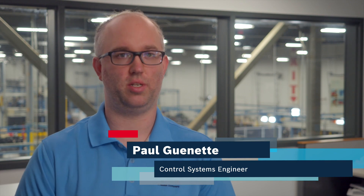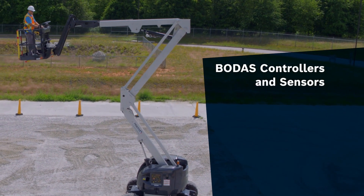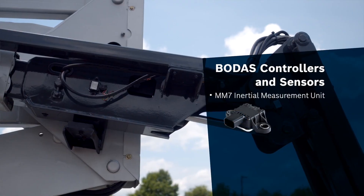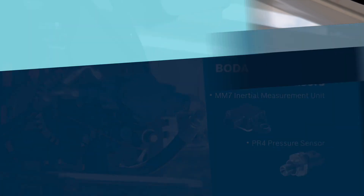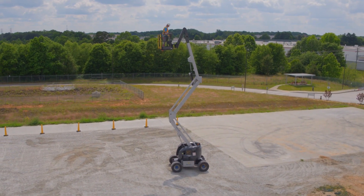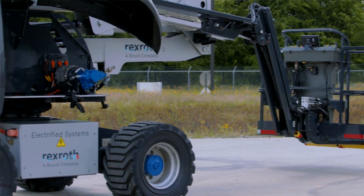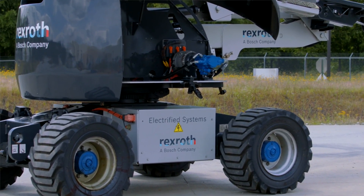My name is Paul Gannett, and I'm a control systems engineer. This machine is being controlled with our Bosch Rexroth BODOS series of controllers and sensors, including our MM7 inertial measurement unit and our PR4 pressure sensor. The MM7 inertial measurement unit computes the angle and speed of every joint in the system, which is used for advanced control techniques. The pressure sensors are also used as feedback for what's happening in the high pressure line.